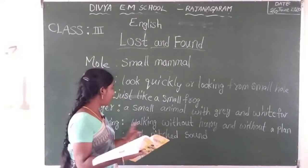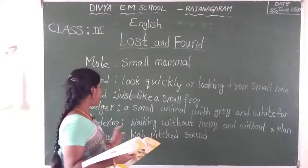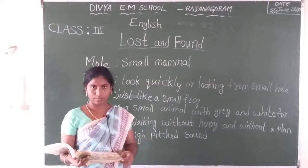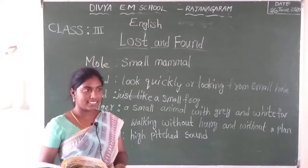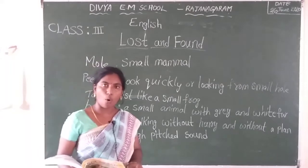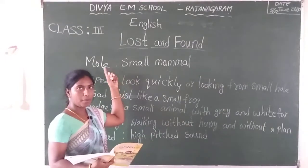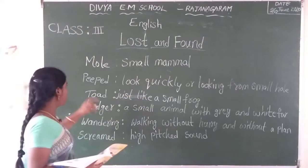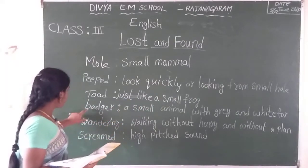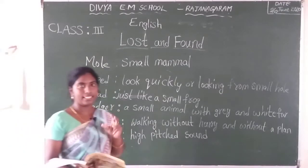So badger means a small animal with grey and white mixed colour fur, and wandering means walking without hurry or without any plan. Once more, what are the characters in this lesson? First animal is only owl. Second one is Mandy Mole, which is a small mammal. Next animal is toad, just like a frog. Next animal is badger, a small animal with grey and white fur. So these four characters are in this lesson.